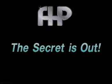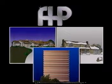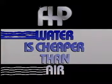The secret is out. Water source heat pumps are the answer for cost-effective comfort for homes and businesses. Now you know why we say, water is cheaper than air.